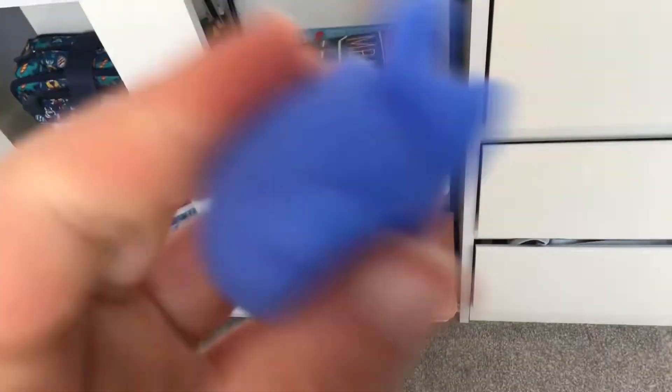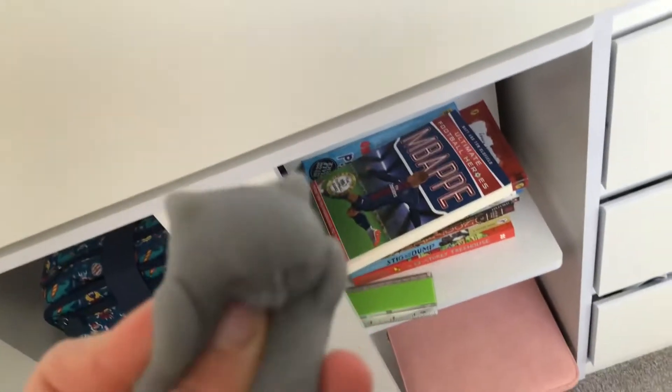My nan got me this. My grandma got me this for after school. And I got this in a little fidget toy thing.